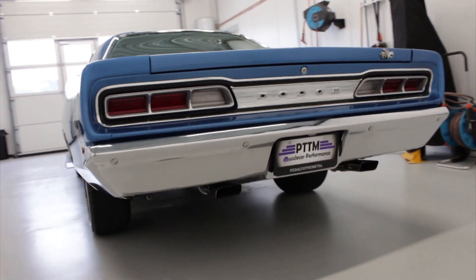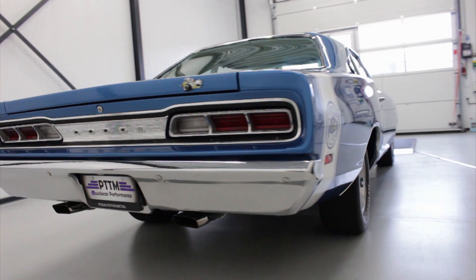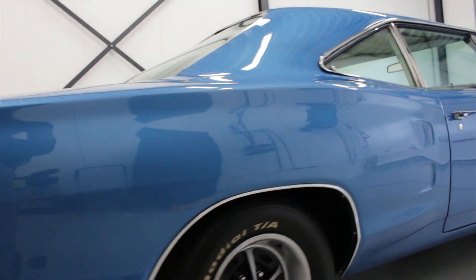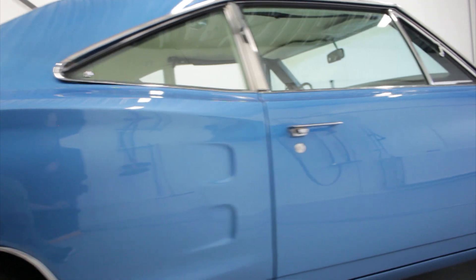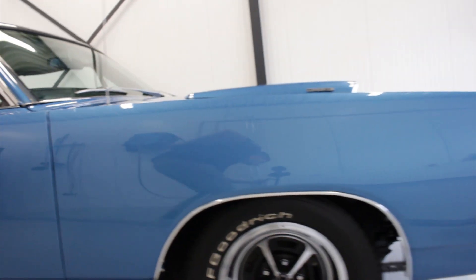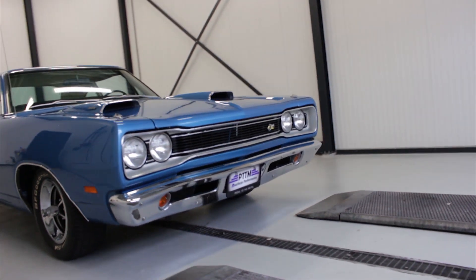The most special thing about this car is that it's still in complete factory original condition. All the options on the car, the color of the car, the engine, the driveline — everything is original. And it's also completely numbers matching, which means that the engine, the transmission, and the driveline is the one that it came with from the factory.